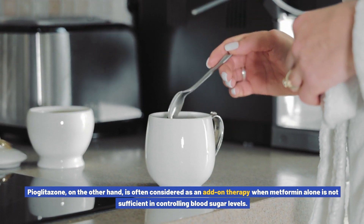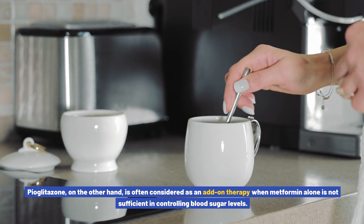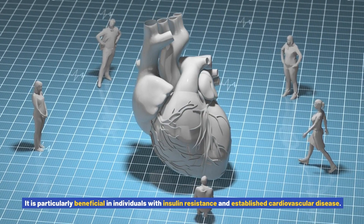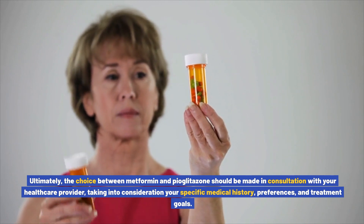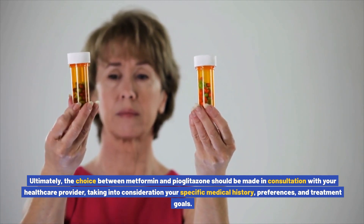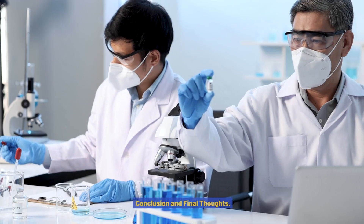Pioglitazone is often considered as an add-on therapy when metformin alone is not sufficient in controlling blood sugar levels. It is particularly beneficial in individuals with insulin resistance and established cardiovascular disease. Ultimately, the choice between metformin and pioglitazone should be made in consultation with your healthcare provider, taking into consideration your specific medical history, preferences, and treatment goals.